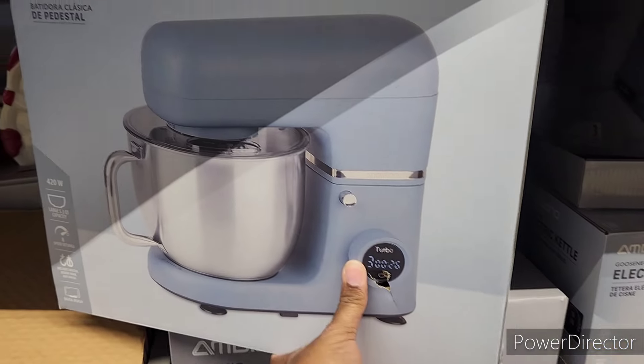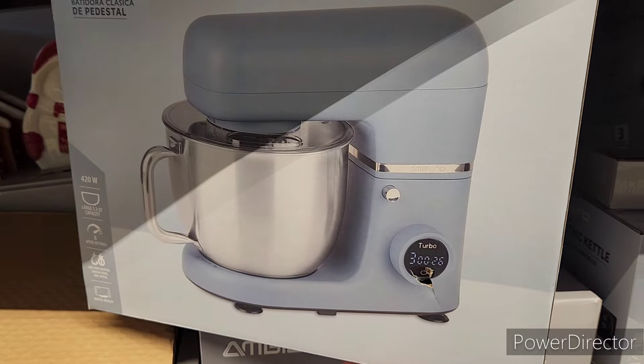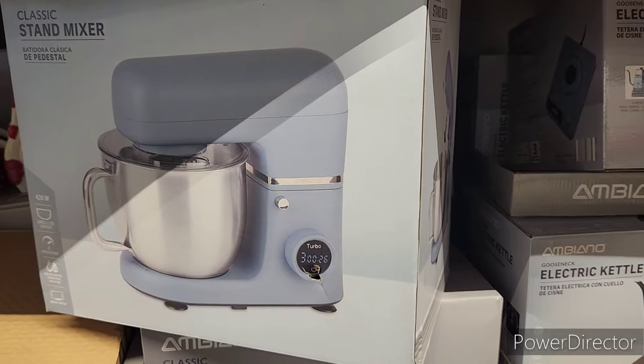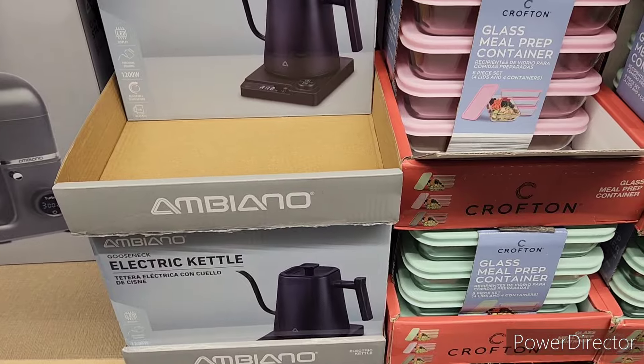Here is the stand mixer. I was very interested in this, but I was like it'd be better to go ahead and get the KitchenAid — but KitchenAids are expensive. So this would probably be my best bet on the cheaper side. Electric kettle $24.99.